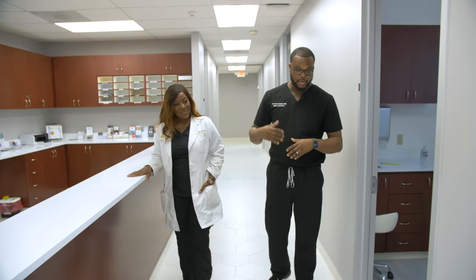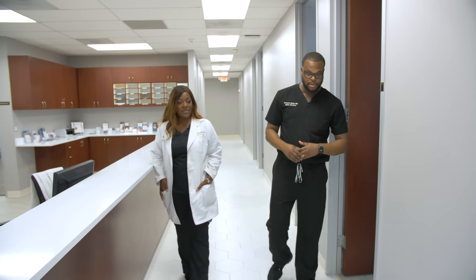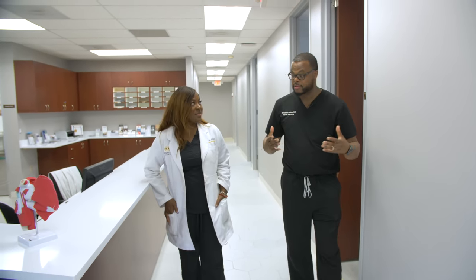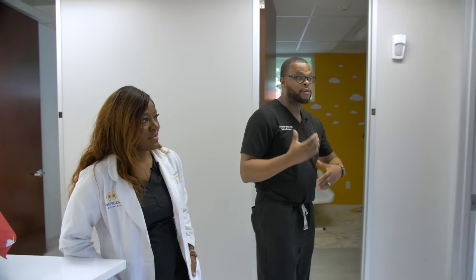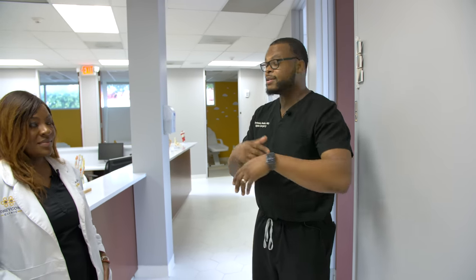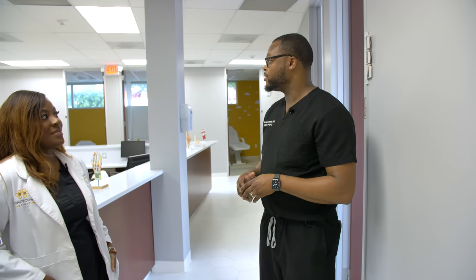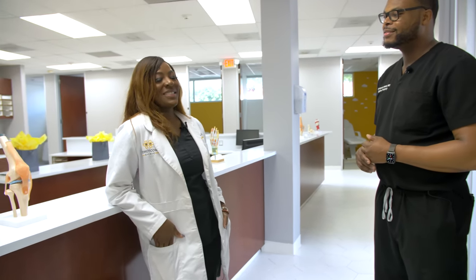In medicine, it's all about teamwork — the housekeeper, the dietician, the person that picks up the linen, everybody is important to take care of the patient. What gave you the vision to start something like this? It can be very daunting for a lot of people, and there's not a lot of information out there on how to start a practice, how to get a business loan, the whole setup. Have you always wanted to start your own practice?